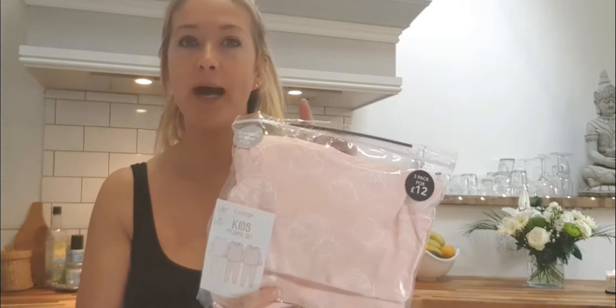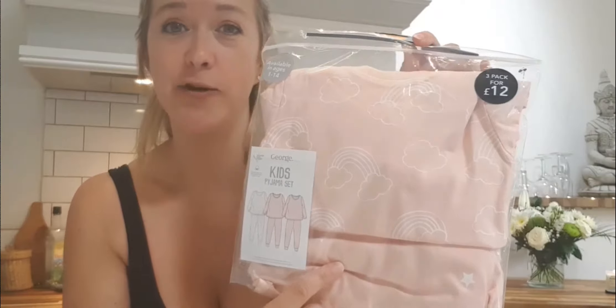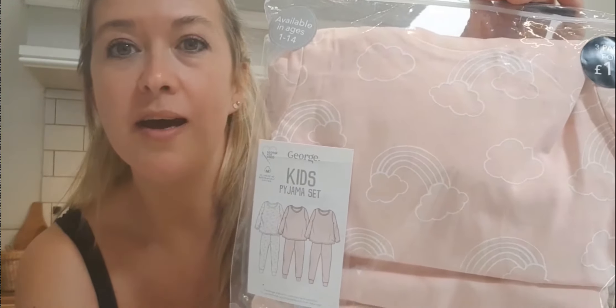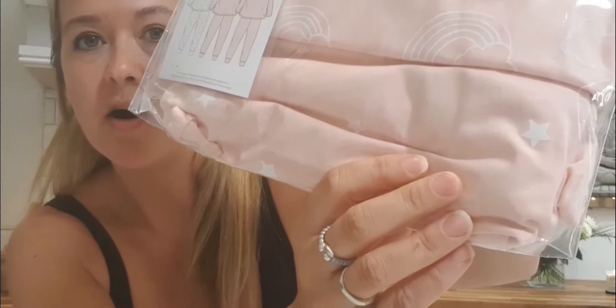I also picked up a three-pack of pajamas which were only twelve pounds — one of them she's already had on, which is a rainbow set. The other two are a really nice peachy, pale pink color — one has rainbows and clouds on and the other is a star print. They look so cute on her. That's actually from George Asda, not Primark, sorry about that — I don't know how that got in the bag!